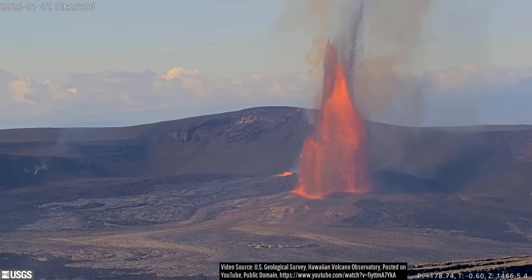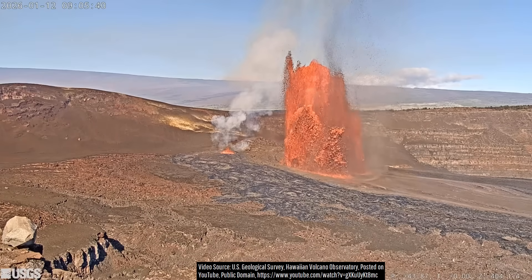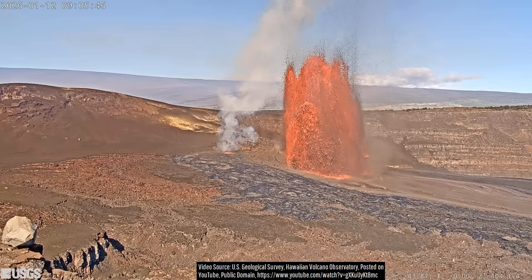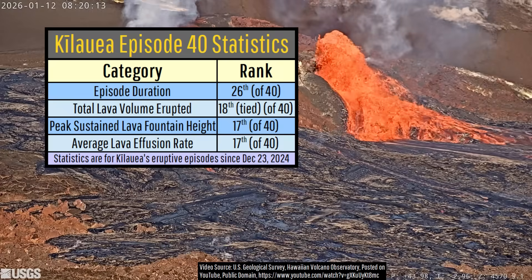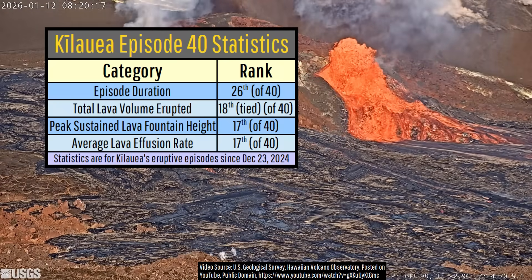The peak lava fountain heights were then reached during the same hour. While all of this was occurring, the south vent remained fairly inactive, only weakly erupting. For much of the last year, almost all of Kilauea's tallest lava fountains occurred specifically from its south summit vent, so the lack of activity there might explain why yesterday's lava fountains ranked only in the middle of the pack in terms of maximum height reached during Kilauea's 40 recent eruptive episodes.